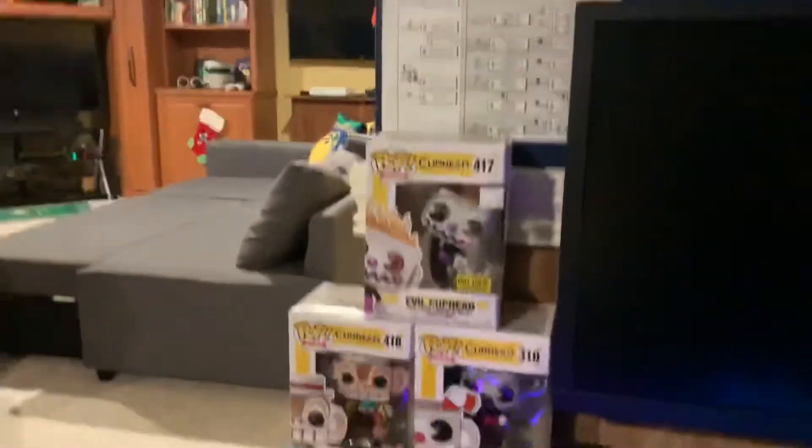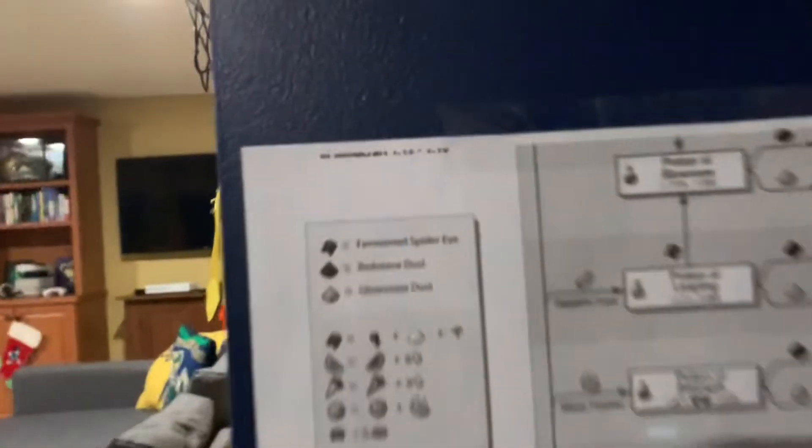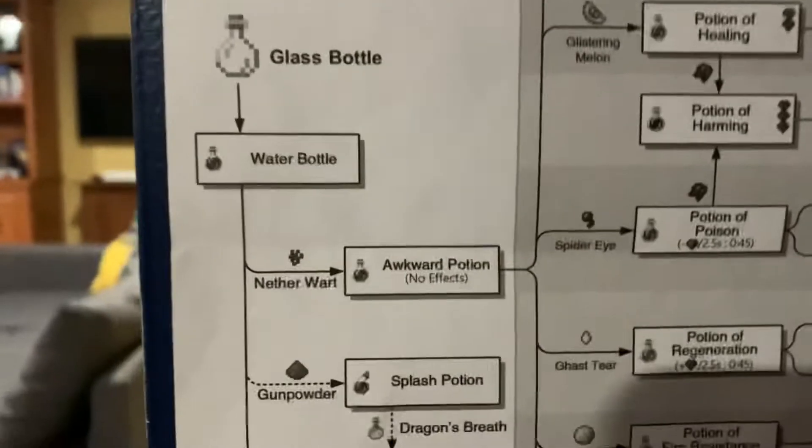Next up we got a webcam, we got Fred the fox on my Yeti microphone, we have headphones on my second monitor. My first monitor — my main monitor right here — we have some Cupid pop figures.